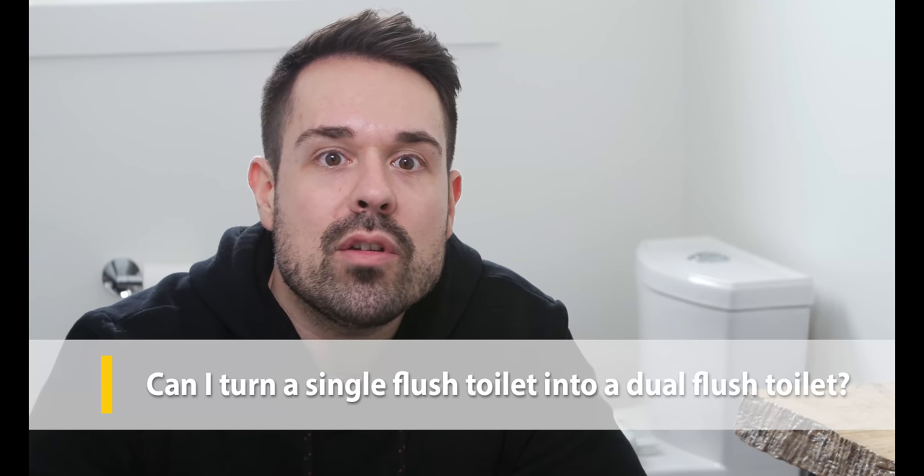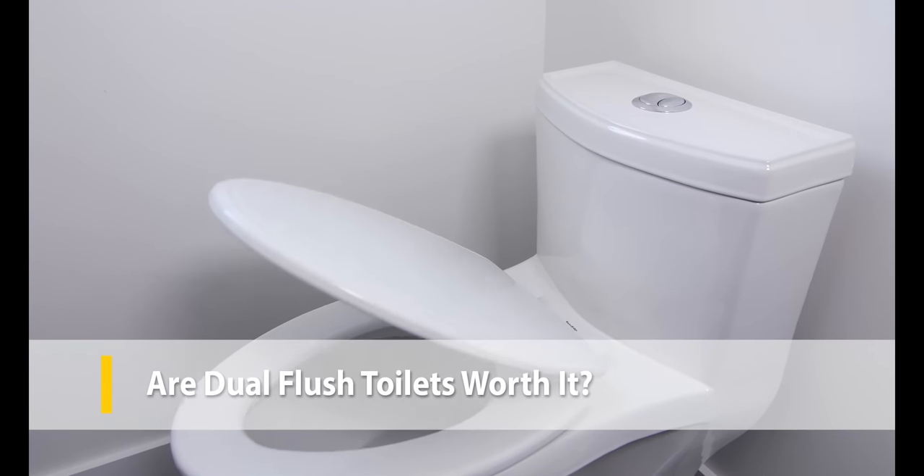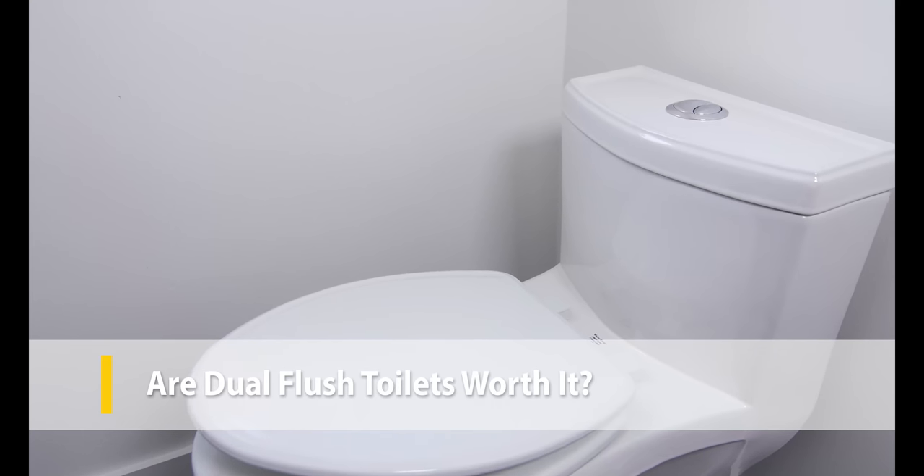If you've already bought a toilet that isn't quite what you hoped for, there are retrofit kits on the market that let you turn a single flush toilet into a dual flush. These kits even work for very old toilets. Keep in mind, however, that converted toilets won't perform quite as well as a brand new dual flush toilet and can be tricky to install for an inexperienced plumber.